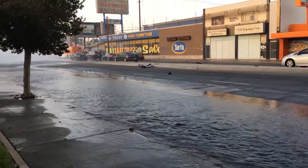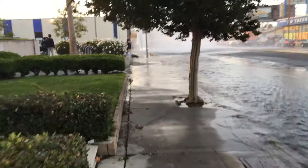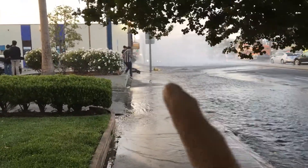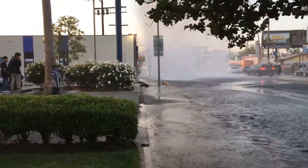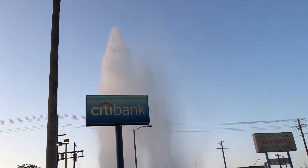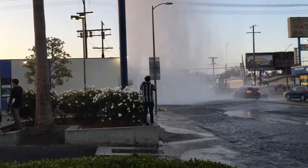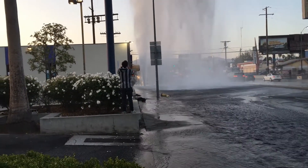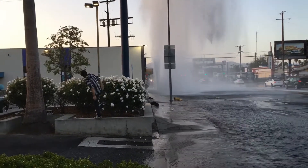Looks like there's some debris from a car out there. And there you can see the fire hydrant — actually, there's the fire hydrant right there. You can see it laying on its side. I don't know how they shut these things off once this happens. That's just an amazing force of water. And there's a fire truck there — I think it's just there to stop traffic.